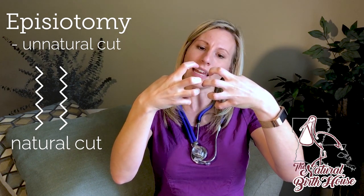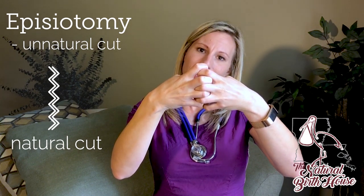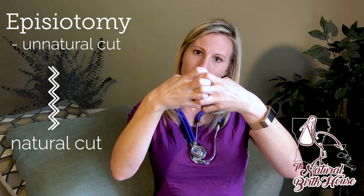You think about in nature, anytime that you have a laceration — let's say you cut your arm open or something — you have a jagged tear like this, that when it heals, heals in this little lock-in position.